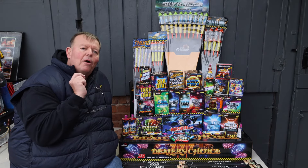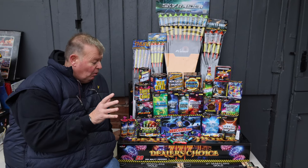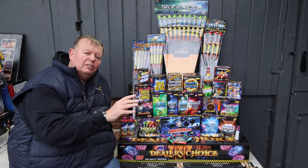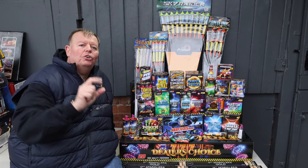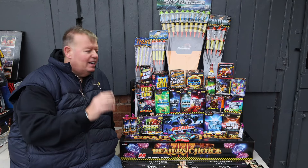This is our Pyro Party Pack, and I'm not kidding, it is unbeatable. Why? Well first of all, the reason it's unbeatable is it's half priced with free delivery. This pack is delivered to your door for under £300 — £299.99 delivered.